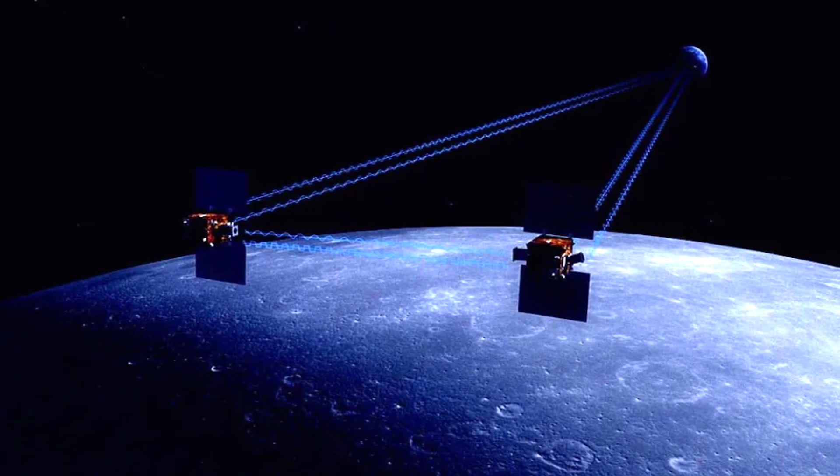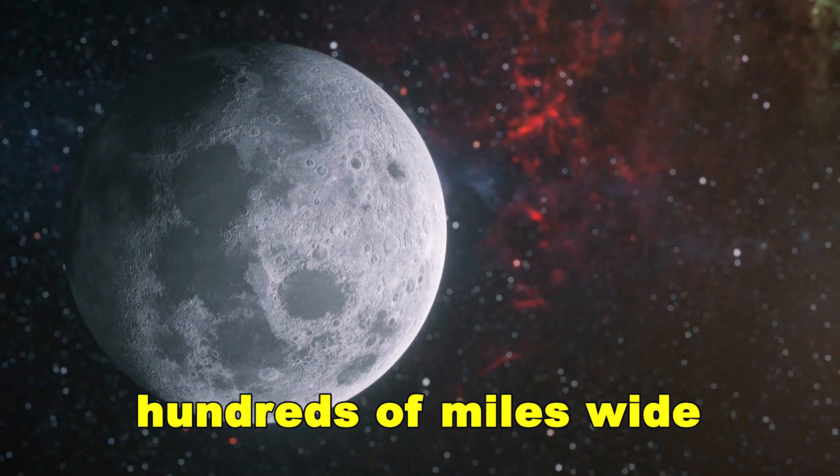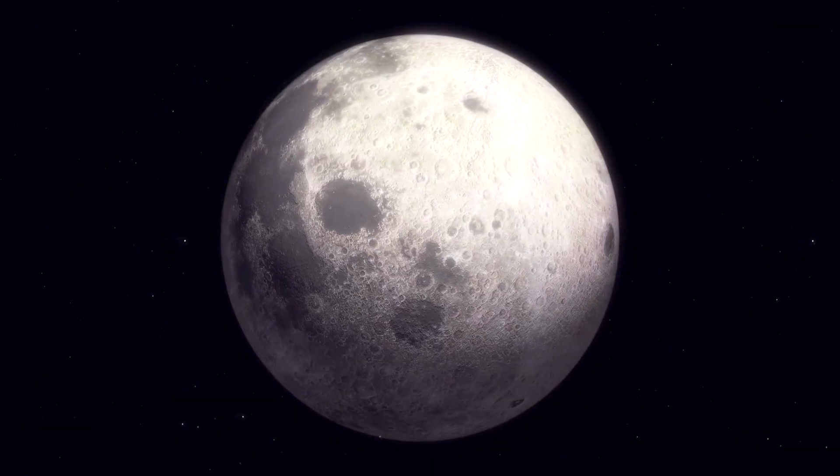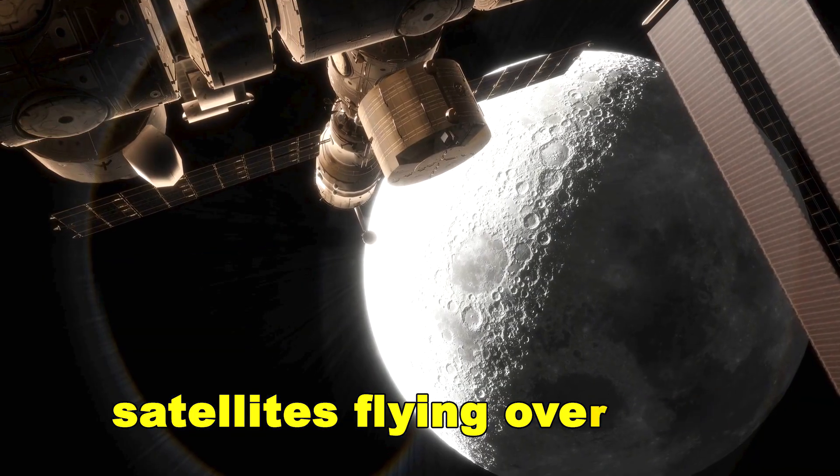NASA's GRAIL mission detected a massive gravitational anomaly deep beneath the lunar surface. It's a structure hundreds of miles wide, denser than anything around it.